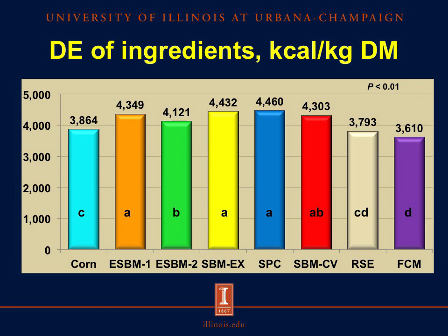For the concentration of digestible energy on a kcal per kilogram dry matter basis, we observed that the second source of enzyme-treated soybean meal had less DE compared with the first source of enzyme-treated soybean meal, extruded soybean meal, and soy protein concentrate, but was not different from the conventional soybean meal. There were no differences in DE between rapeseed expellers and the fermented co-product mixture, but both had less DE compared with the soybean products.